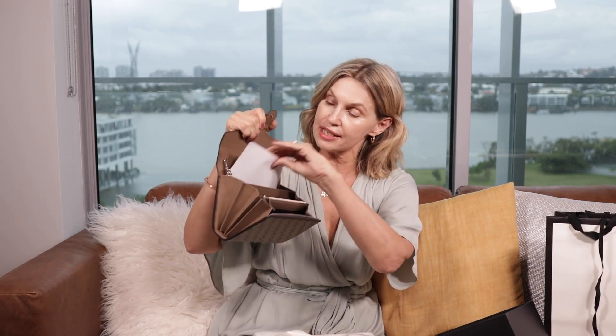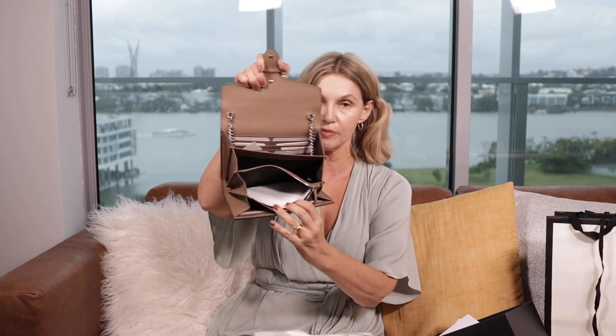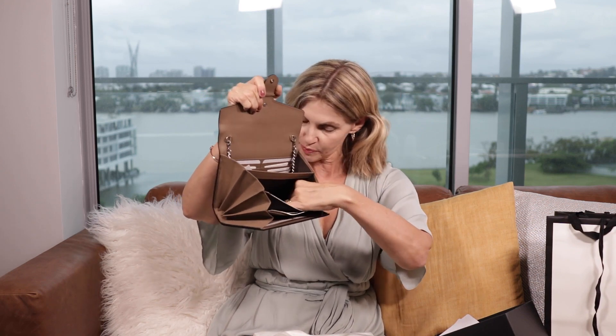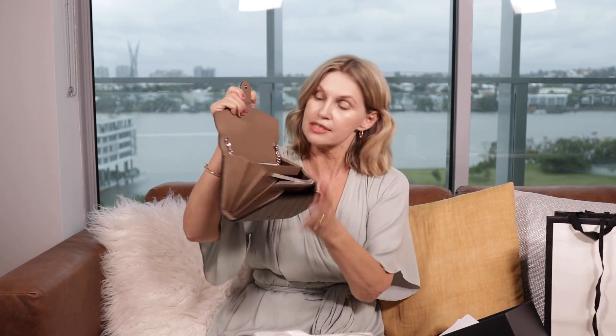What I love about it — compared to other wallets on chain that are so tiny — look how big this is. It has 16 card slots: eight on one side, eight on the other. It has a coin zipper compartment and bill compartments to put all your items in. It's top leather lined. This just suited my lifestyle — having a smaller bag I can carry by hand, crossbody over my shoulder, and it's really versatile.